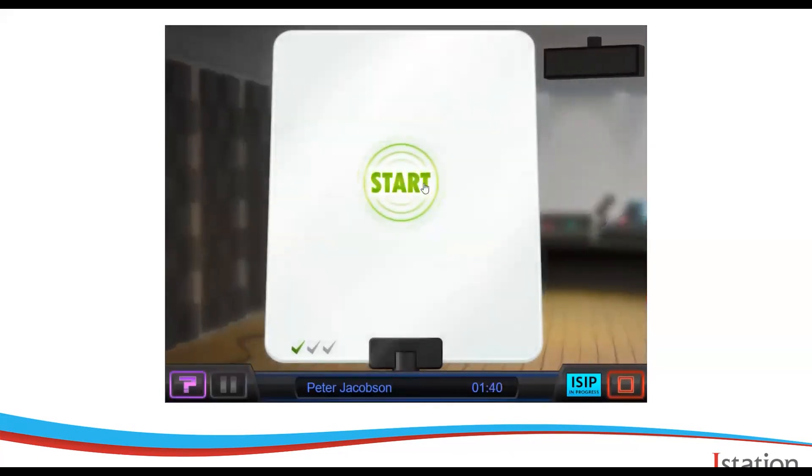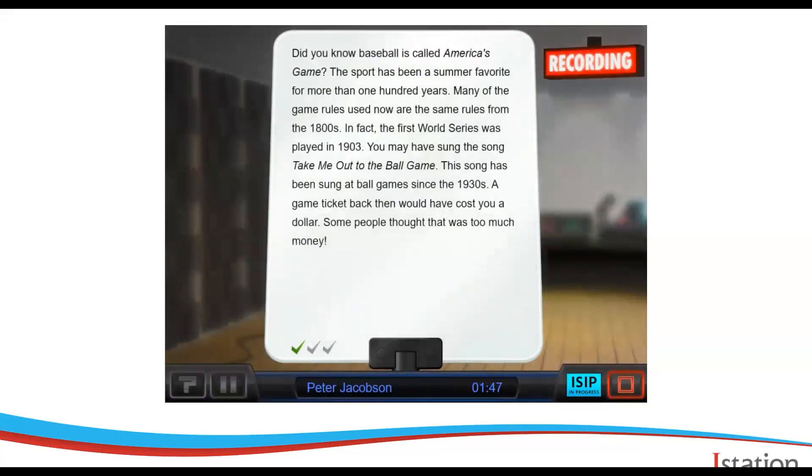When the assessment is over, recordings get sent up to be processed, and then teachers can access them from the website and listen to their students read.